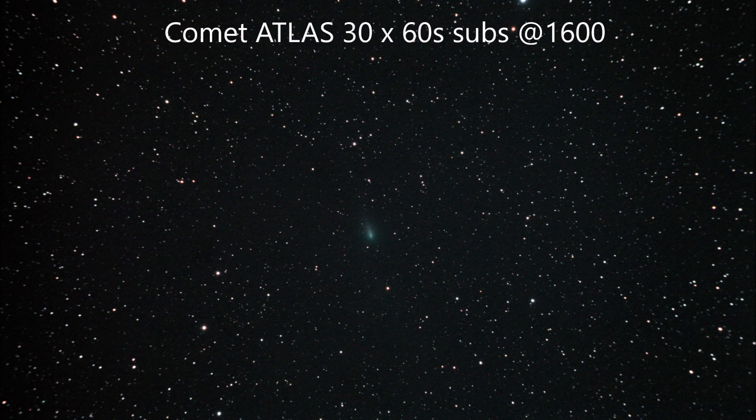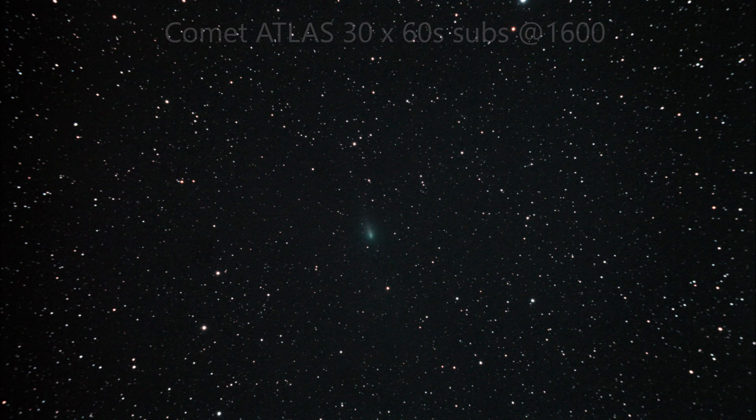So this is the image of Comet Atlas — it shows a nice tail. The central nucleus of the comet though is quite diffuse, and I guess that's indicative of the nucleus breaking up.